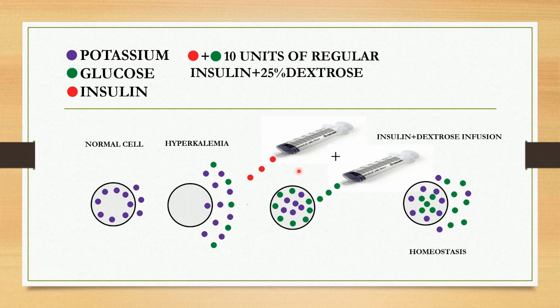As we discussed earlier, insulin has two main functions: it helps potassium go inside the cell and also helps glucose go inside the cell. As a result, the potassium will be corrected, but it will end up causing hypoglycemia. So in order to prevent that, we administer dextrose along with insulin. This is how it maintains homeostasis.